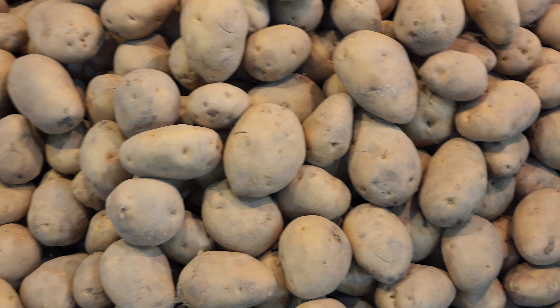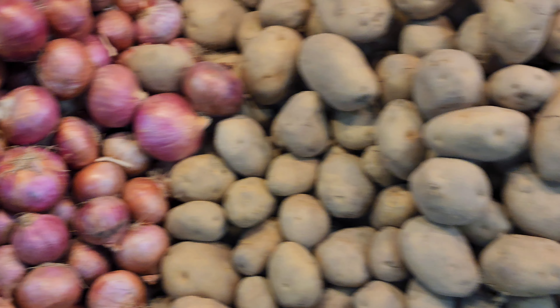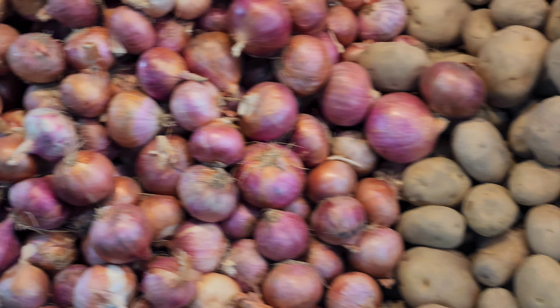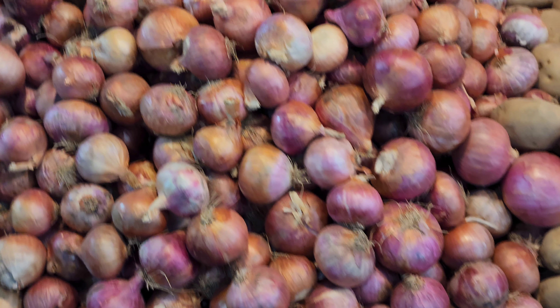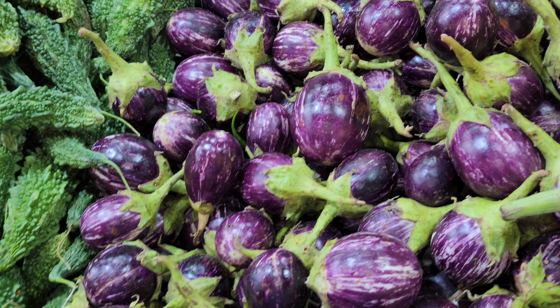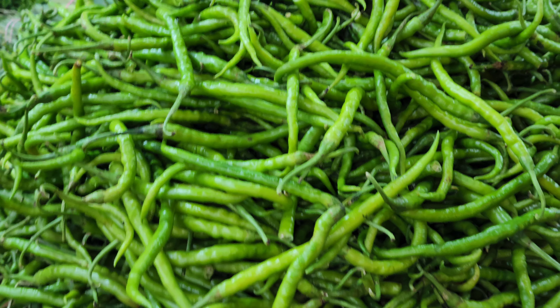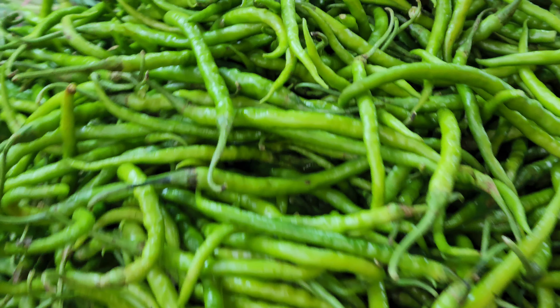These are potatoes, used in several vegetarian dishes, and onions as well — they are used for making several Indian food dishes. Again this brinjal here, and now we are seeing these green chilies. The greenery looks so nice, natural green.